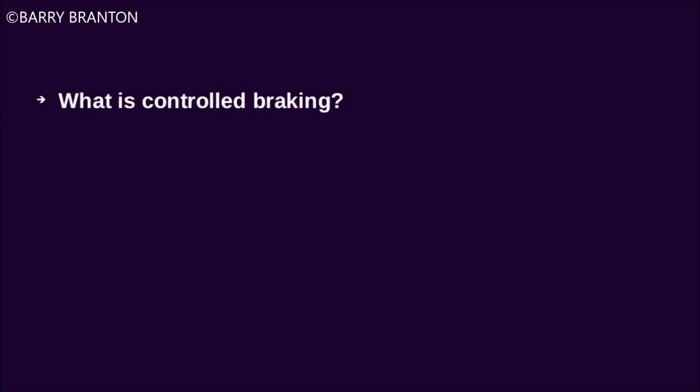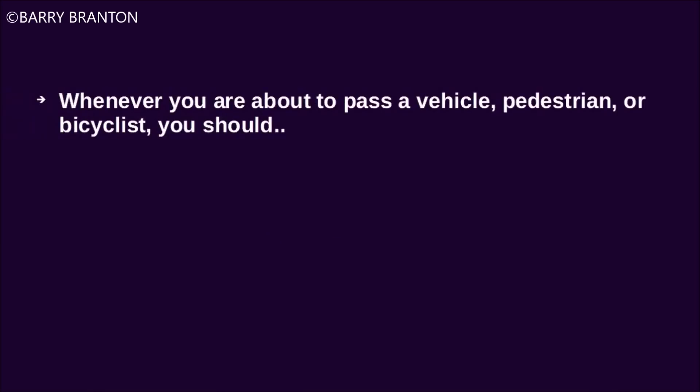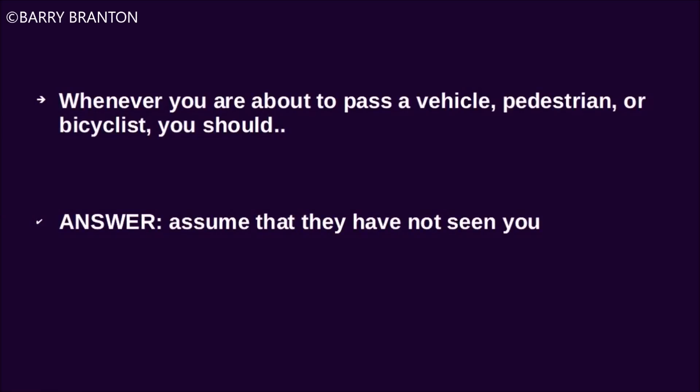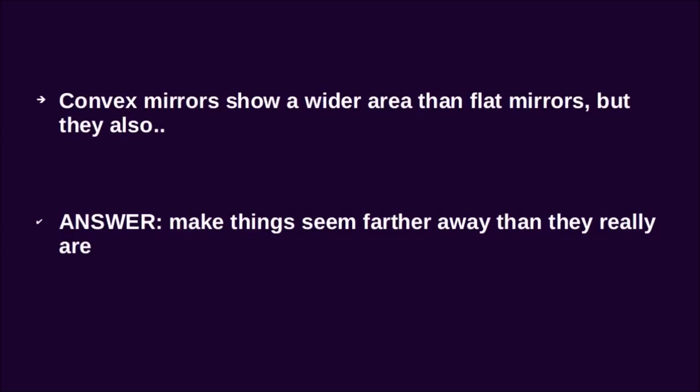What is controlled braking? It's applying the brakes as hard as you can without locking the wheels. Whenever you are about to pass a vehicle, pedestrian, or cyclist, you should assume that they have not seen you. Convex mirrors show a wider area than flat mirrors, but they also make things seem farther away than they really are.